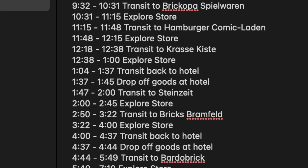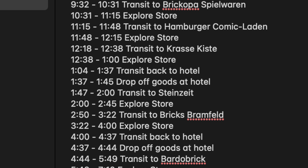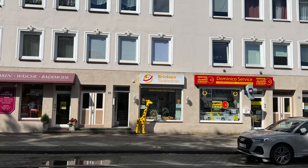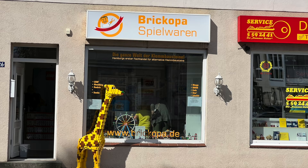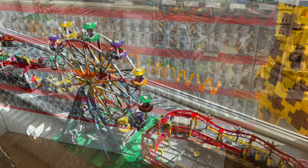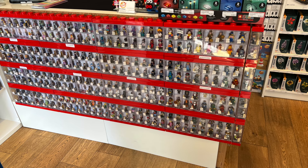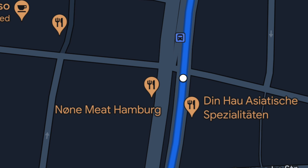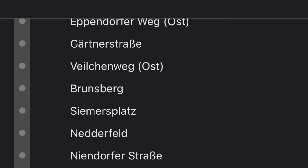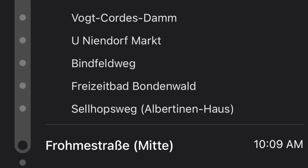I left the hotel very optimistic and was sticking to my schedule when I arrived at Brickhopa Spielwaren. This was exciting at first — a smaller store, but they had a large brick-built giraffe outside and a whole section dedicated to specialized Lego roller coaster sets. I entered really excited. It had taken me an hour to get there. But then I realized I had made a pretty big mistake: getting there required navigating a bus system I didn't know — I actually boarded without a ticket and got lucky that an English-speaking passenger talked me through it.